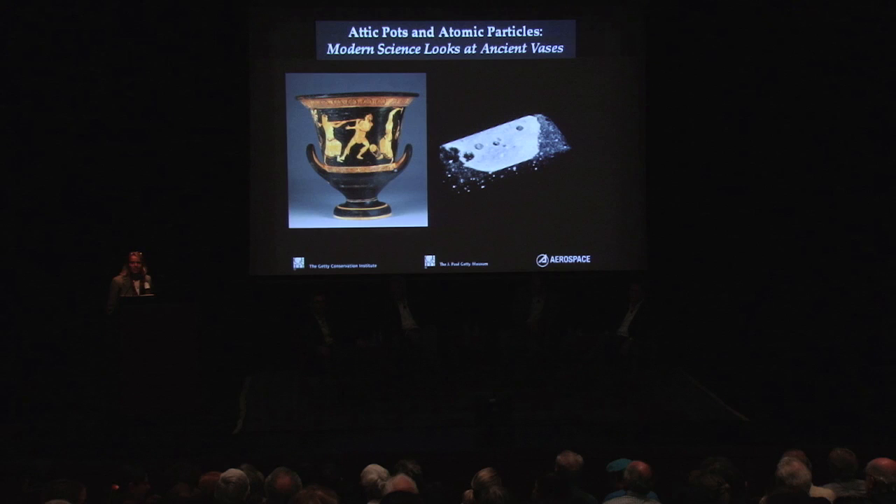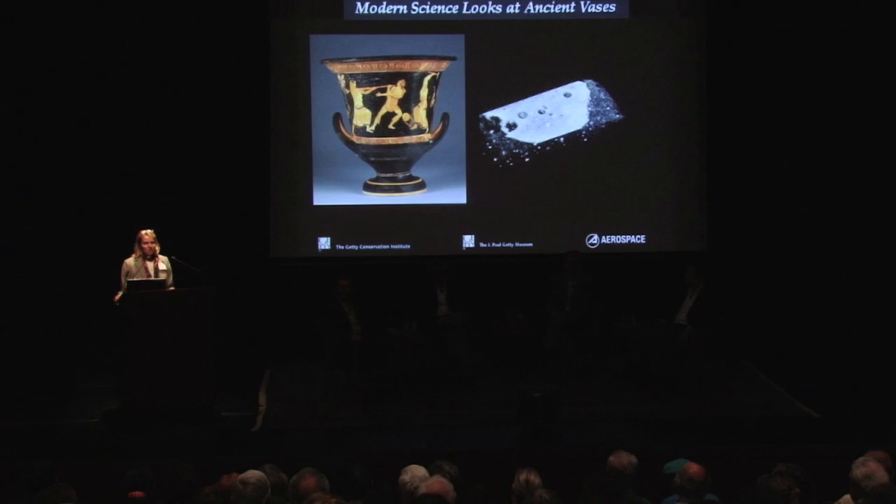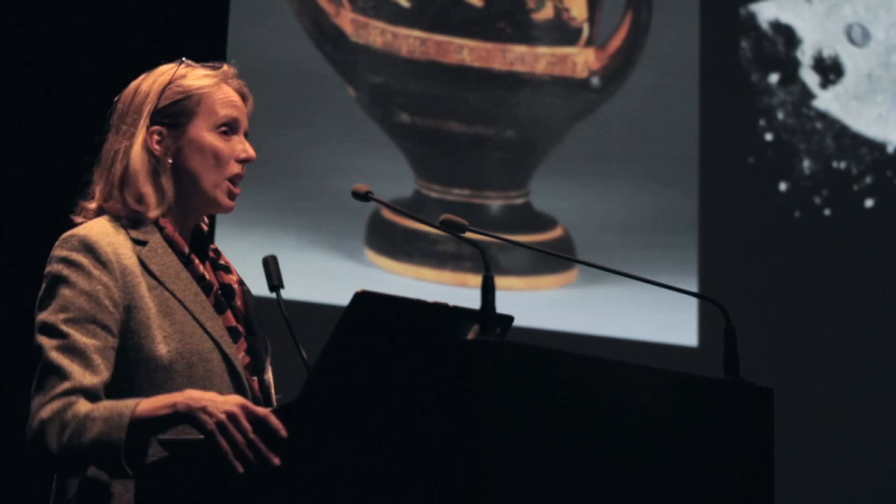Good evening and welcome. My name is Karen Trenelman, and I'm a senior scientist at the Getty Conservation Institute. It is my pleasure to welcome you to this evening's program, Attic Pots and Atomic Particles. We are talking about a project that we've been working on here at the Getty for the last couple of years to try to figure out how these ancient vessels were made — these beautiful, iconic red and black figure pottery.